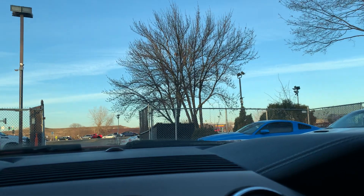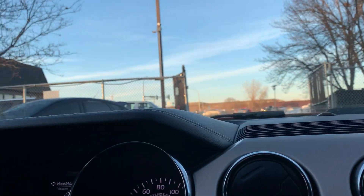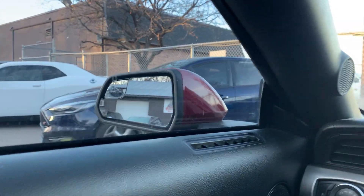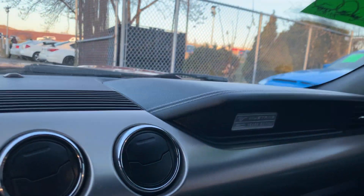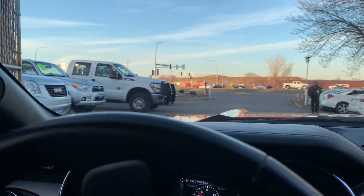In addition to this Mustang, we happen to have other Mustangs for you to choose from, whether they're V8s or the EcoBoost — the new body style, we love them all. We also have this Focus ST, the Challenger, and Camaros that are V8 and V6. We have a great selection of high-performance vehicles for you to choose from.